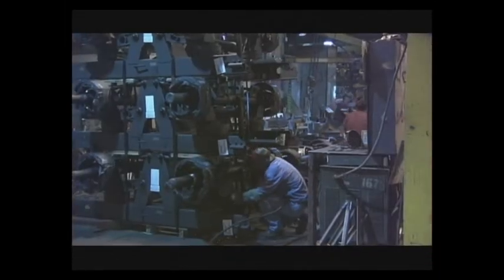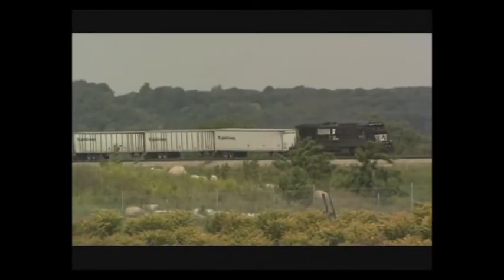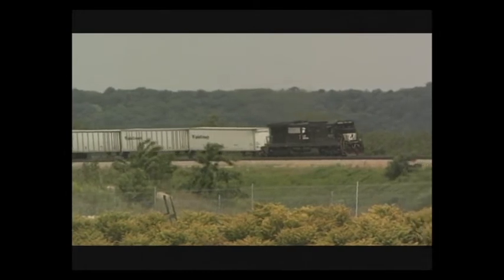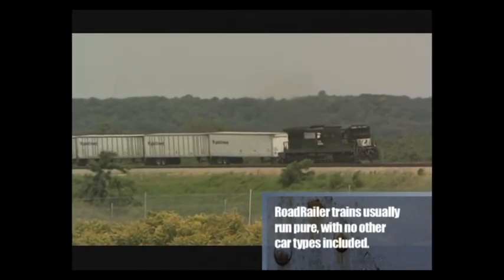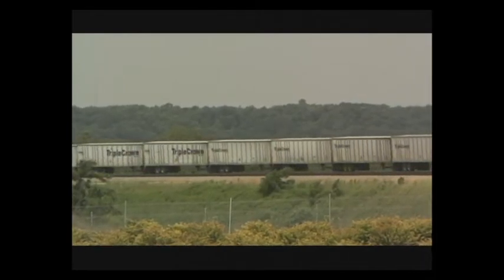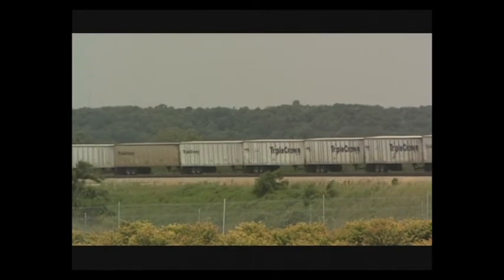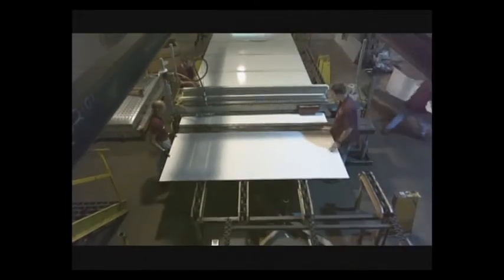The road railer trailer looks like an ordinary over-the-road trailer, but the resemblance is skin-deep. Think about a 125-unit road railer train traveling up a mountain — that's roughly 4,800 trailing tons going up a 2% grade in the Rockies, with 124 trailers hanging on the back of that front trailer. That front trailer has to be extremely strong; an ordinary trailer would be ripped in half. So, much like an airplane, every piece of that trailer works as a system to give us the required strength.